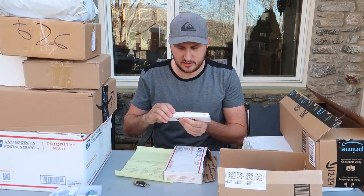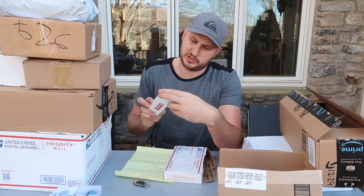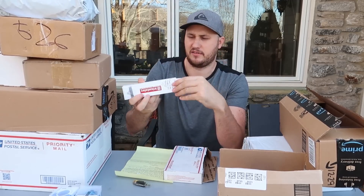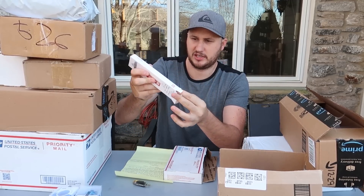This one comes from Mike. 'Open with caution, safety is number one priority, high quality required.' It's a craft knife. I love knives. That's awesome.